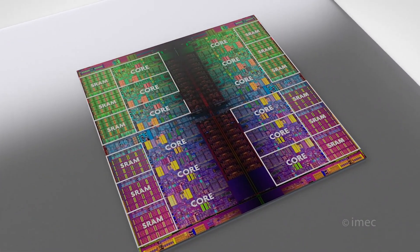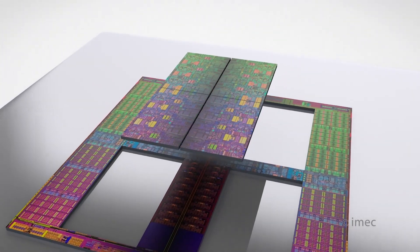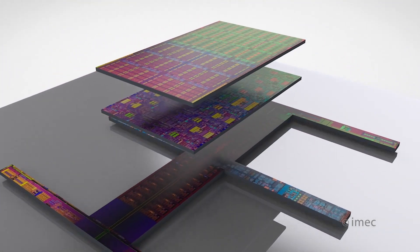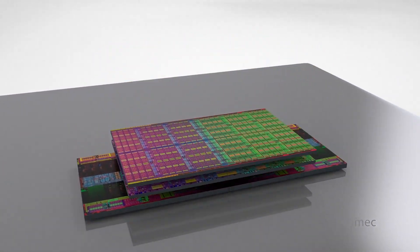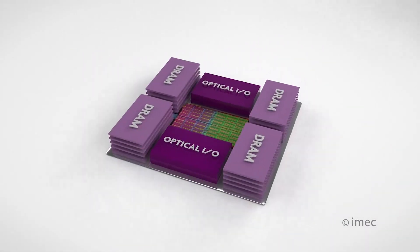With the limitation of the scaling of the transistor, advanced packaging is actually the new way to extend Moore's Law, which can improve the functionalities of the system. So our main focus is on processing the materials, the fabrications, and how to realize the 3D stacking of the system for advanced packaging.